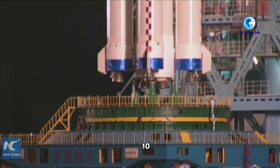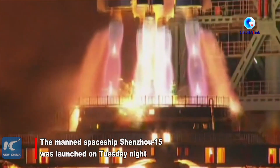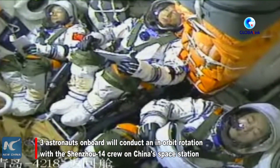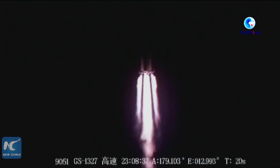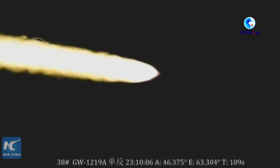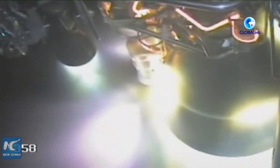10, 9, 8, 7, 6, 5, 4, 3, 2, 1 — ignition! The Shenzhou 15 crew will briefly stay in the Tiangong space station with the three Shenzhou 14 crew members that are already there.